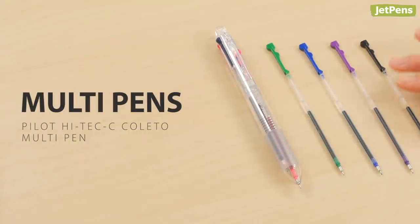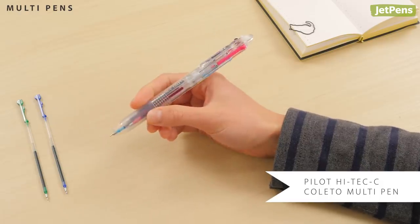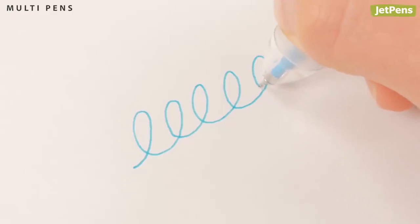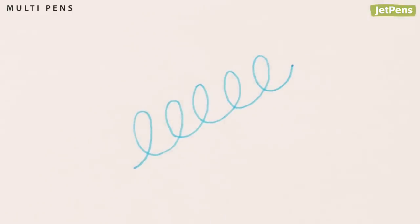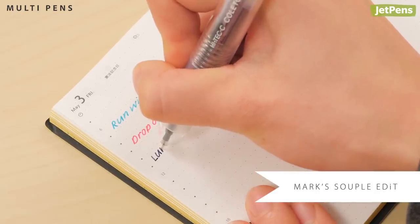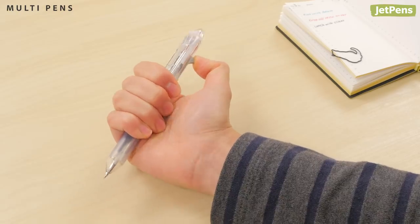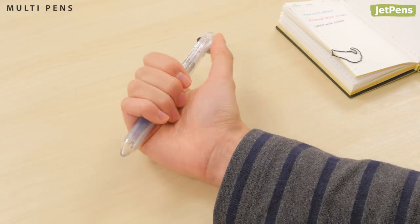A multi-pen is essential for color-coding your planner. We can't get enough of the Pilot Hitec C Coletto. It uses Hitec C refills, famous for their smooth, bleed-resistant gel inks. The precise needlepoint tips were practically made for tiny planners like the Marks Souped Edit. For a non-permanent option, you can even add a mechanical pencil and eraser.